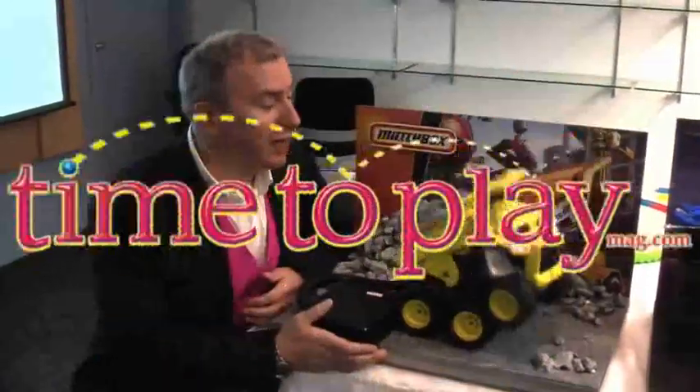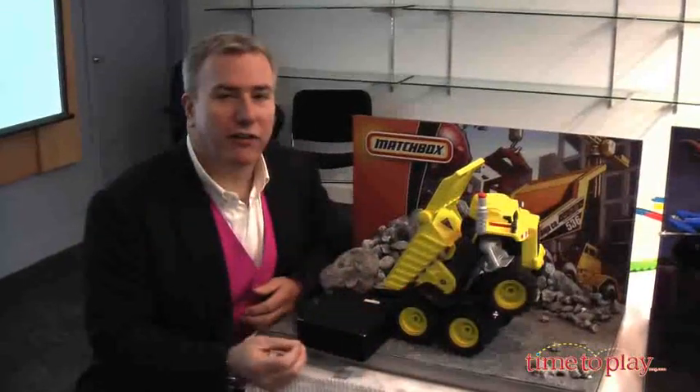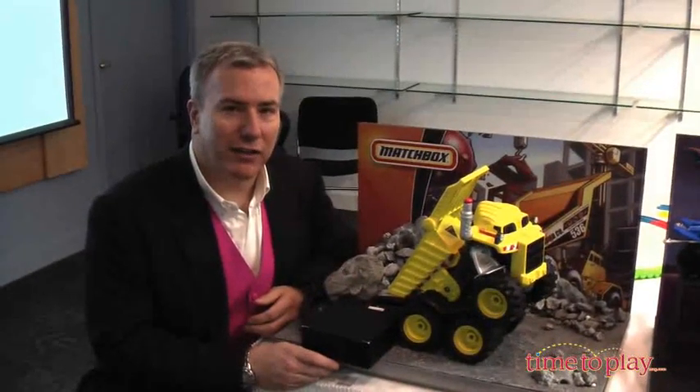Are we done playing? We're not done playing. We're backstage at Fisher Price where we're getting a rare sneak peek at some of the toys coming out later this year.